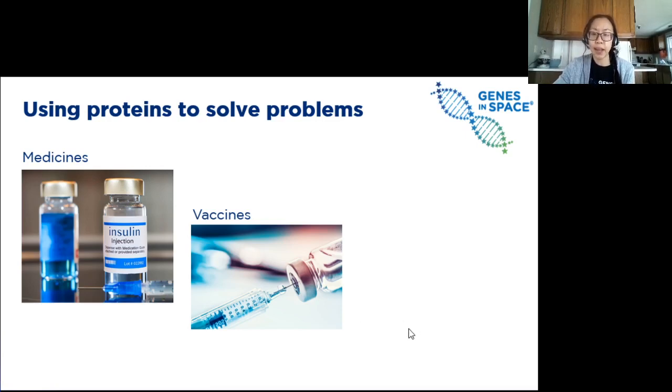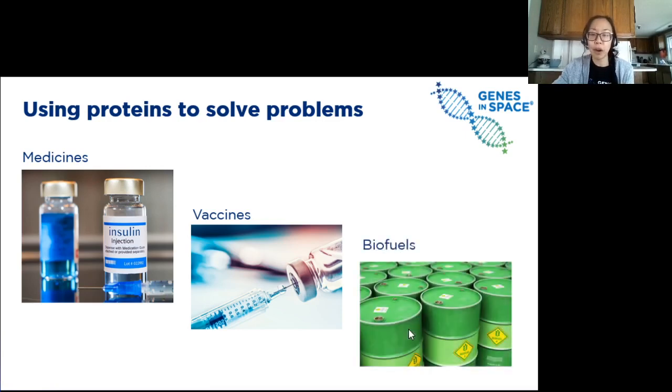And as a final example, what do we do when we get to Mars and need fuel for energy? There are certain types of proteins that can help perform biochemical reactions to make chemicals like biofuels. And if the astronauts have these proteins, they wouldn't have to take all the fuel they would ever need with them — they'd be able to make the fuel they need on Mars.